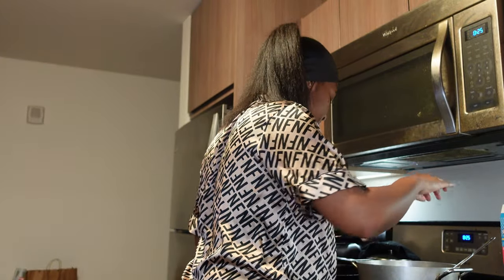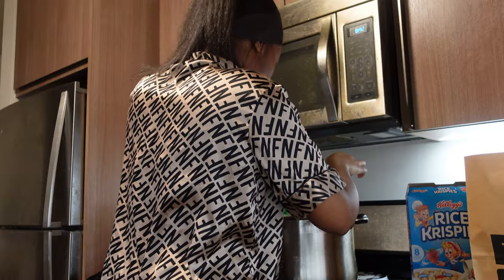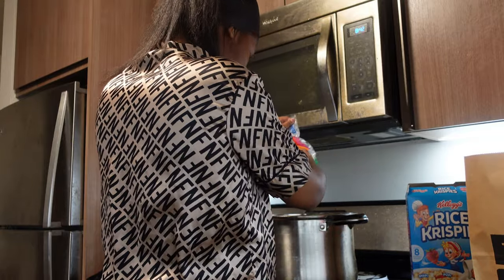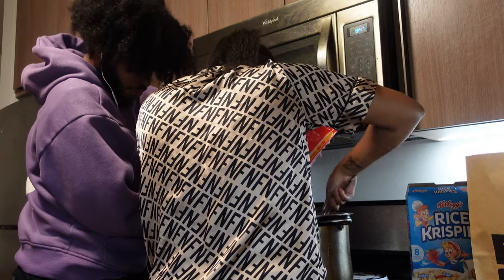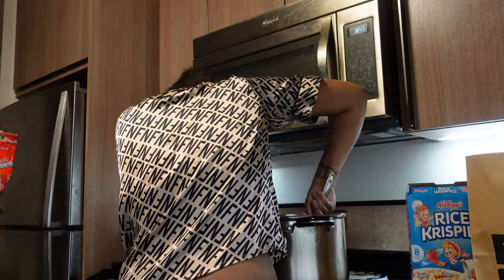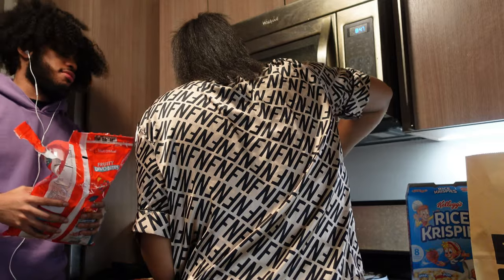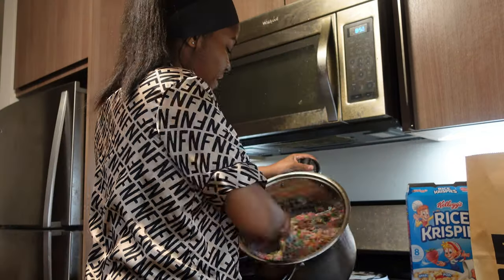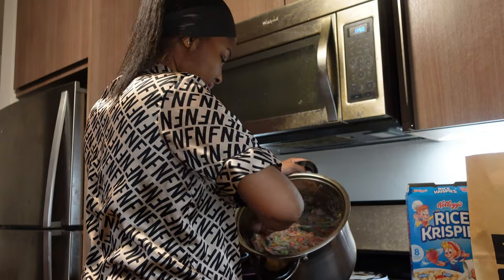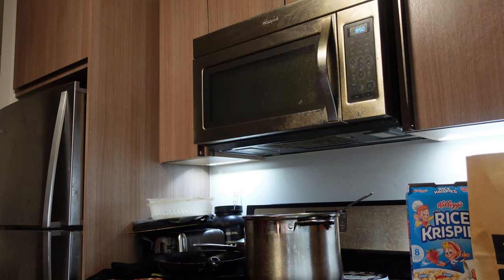We put some rice krispies in and now we're just mixing it to see what we're working with. Smells so good — someone off camera wants some. All right y'all!